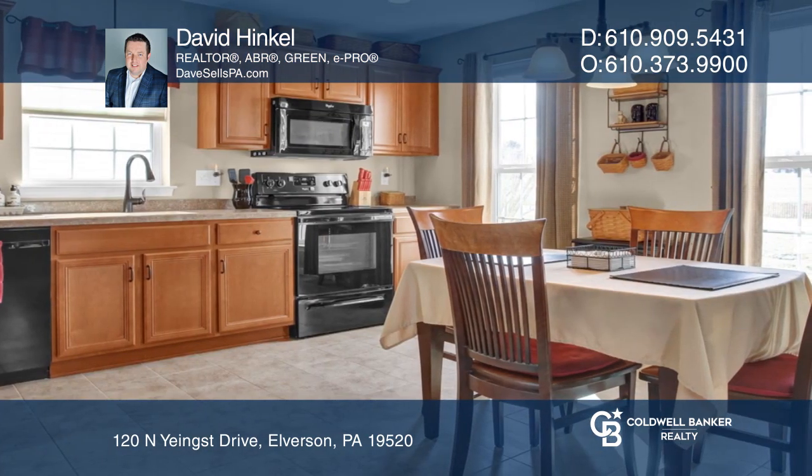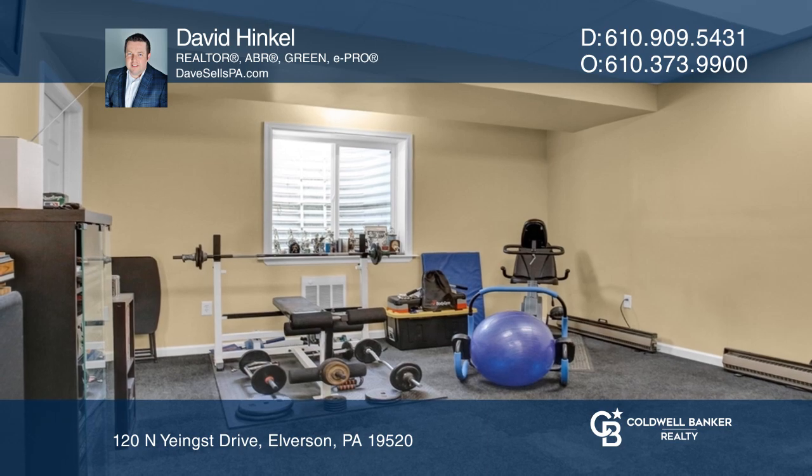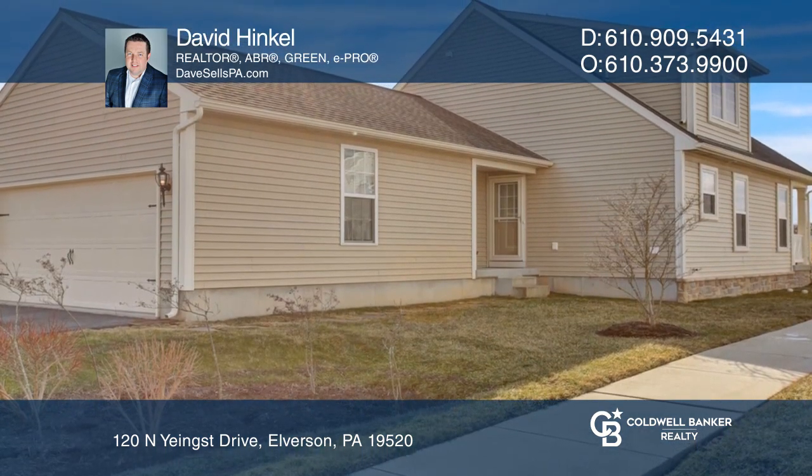As you enter the front door, notice the open-concept kitchen and living room. The lower-level finished basement has a family room. The home also includes a two-car attached garage.